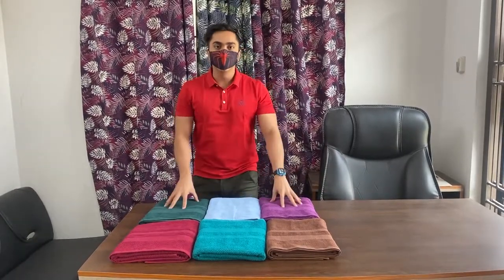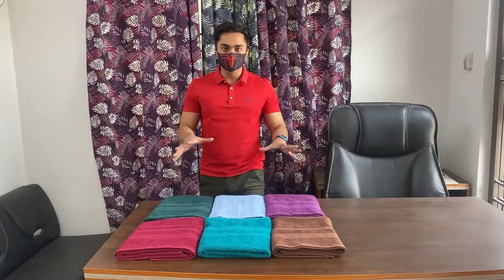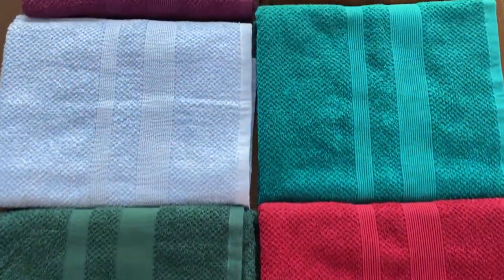Welcome everyone! In our new towel collection video, we are going to show you a new collection. Our new collection comes in 98 colors.